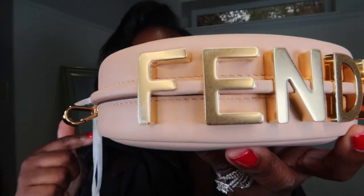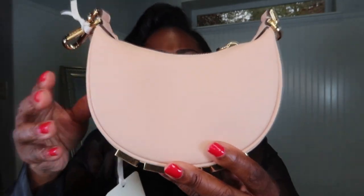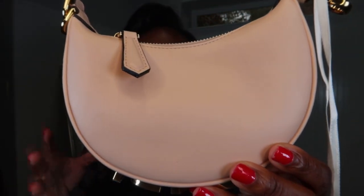I loved my black Fendi Graphy so much I bought another color — in this gorgeous pink. It's like a taupe-pink — I don't know exactly, but it's absolutely gorgeous. I'll link a detailed video of this bag in black so you can see what fits inside. I love the stitching and the color — it's calfskin smooth leather, and in different light it looks pink, taupe, or even beige.